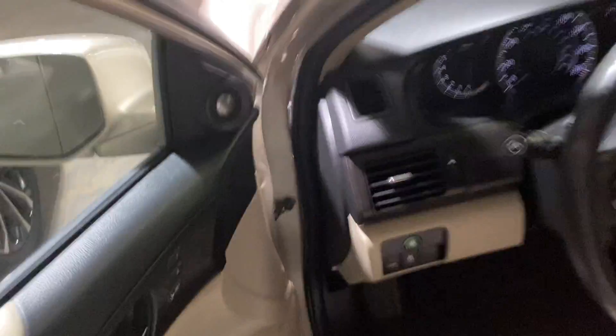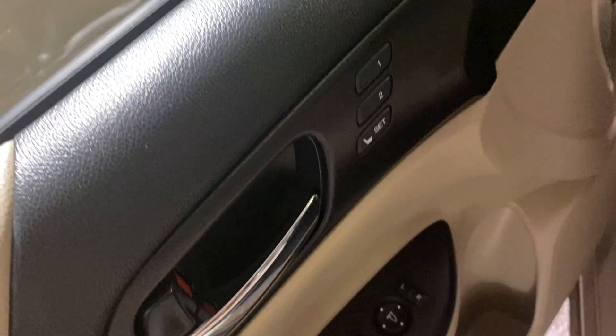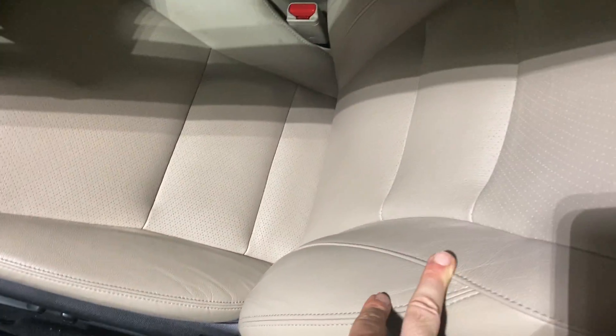Being that this is the EXL, you will see that you have the upgraded audio with the tweeter right there. You will also have the memory seats, and everything is going to be full perforated leather.